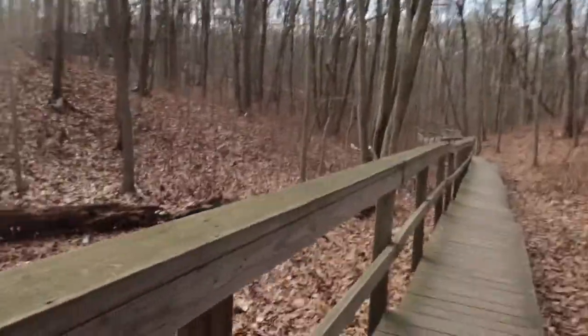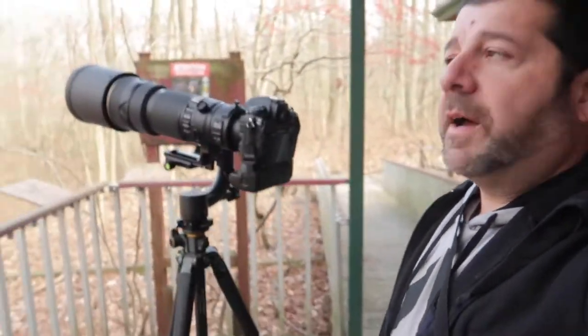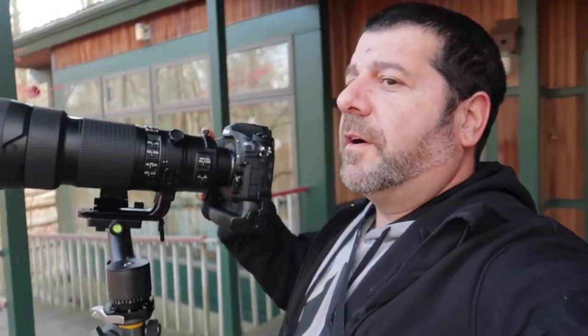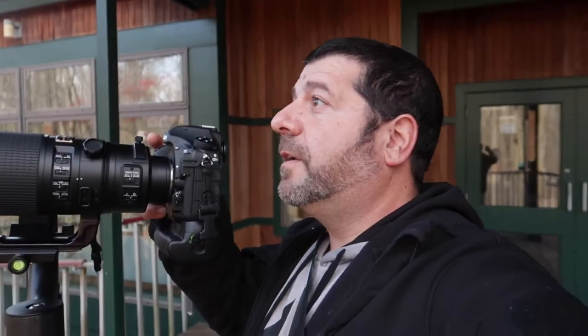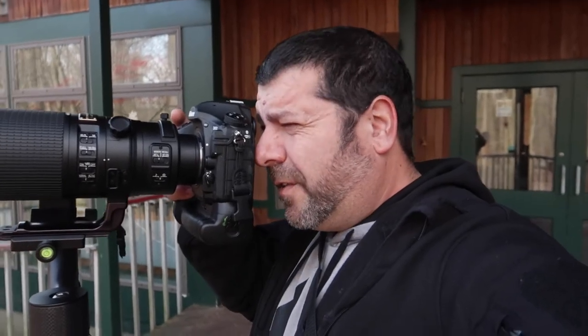I just set up my tripod. So far I can see nice chickadees, woodpeckers — a lot of woodpeckers — and doves. Really nice.